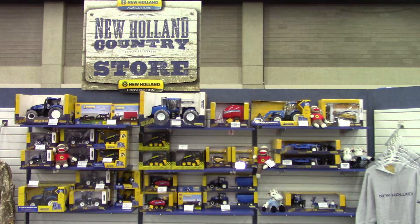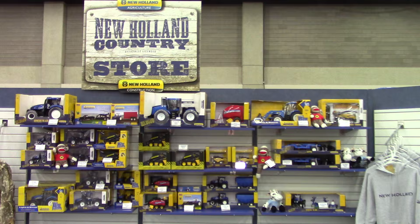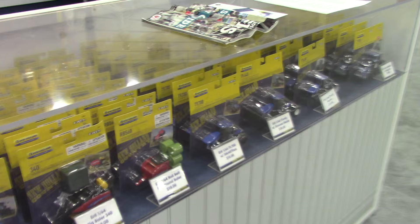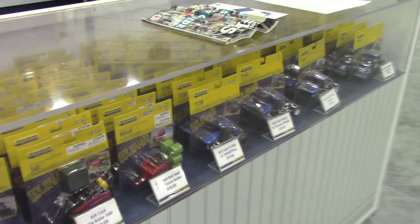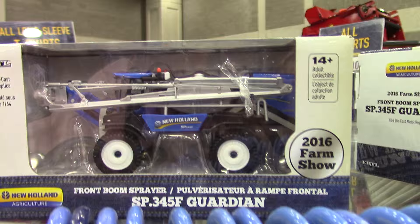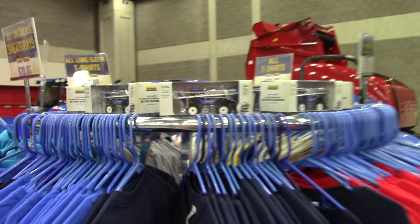If you haven't visited, the New Holland Country Store is online, and you can buy all these products shown here at the show if you're not able to make it. There's also a special show edition from New Holland for the 2016 Farm Show — a New Holland SP345S sprayer with silver booms. So if you're looking for a memento to take away from the National Farm Machinery Show, that's a great opportunity.